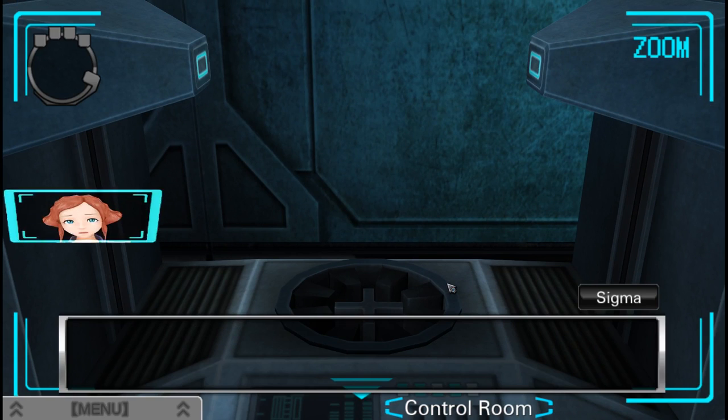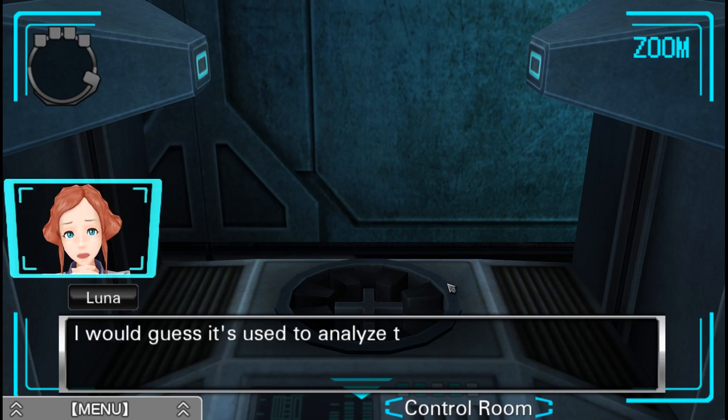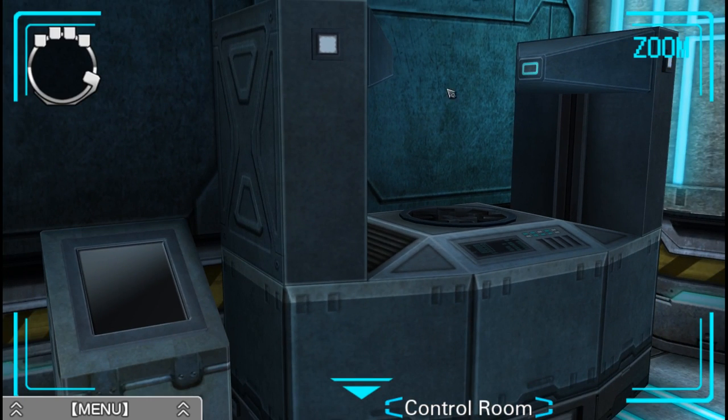What is this thing? It's huge. I would guess it's used to analyze things. It looks like it's missing a part though. Missing a part? Something in the middle here.